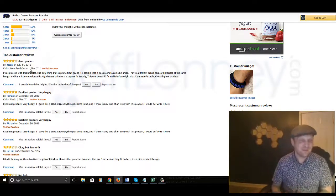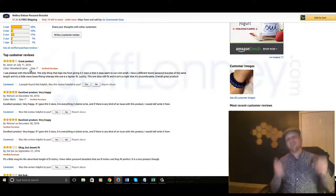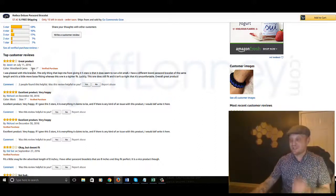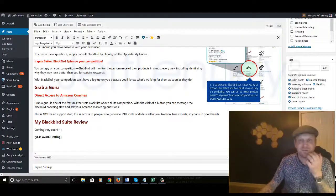Of course there's a bit more to it than that, but it's all covered in the training. If I was this guy, I would already know exactly how to rank him higher based on what I've learned from the Blackbird training. And that's not that difficult, even in a competitive market like this.